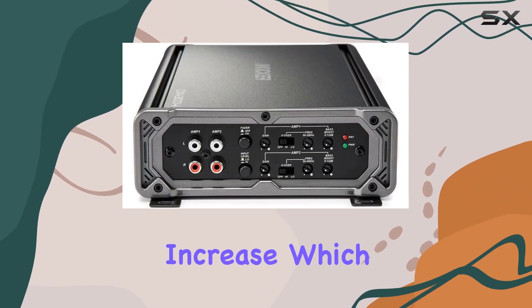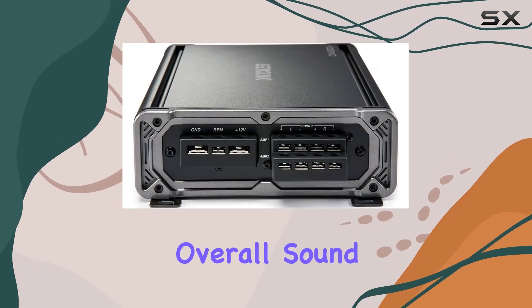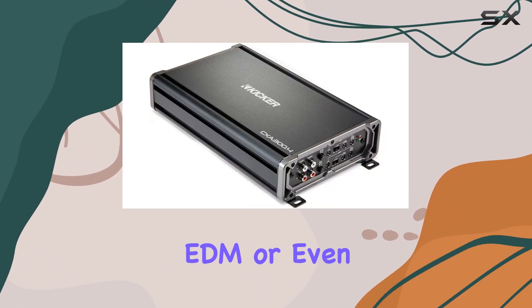The bass boost enhances low-end impact without distorting the overall sound quality. This feature is particularly beneficial for genres that thrive on lower frequencies, like hip-hop, EDM, or even rock music.